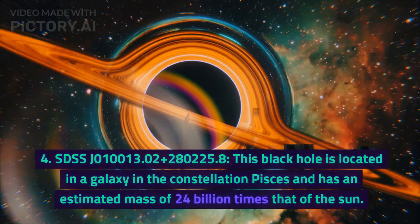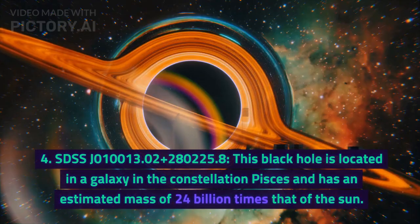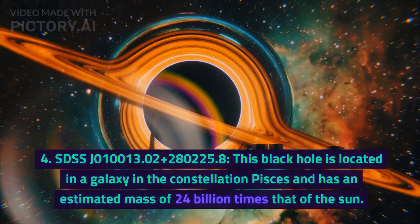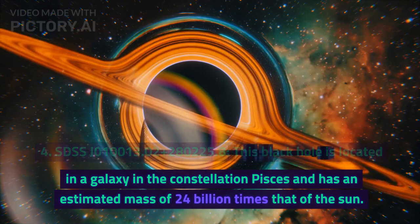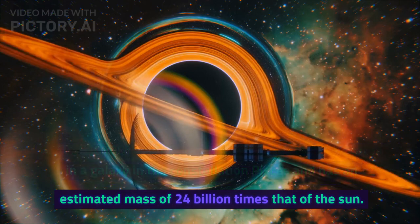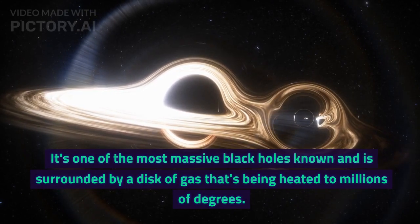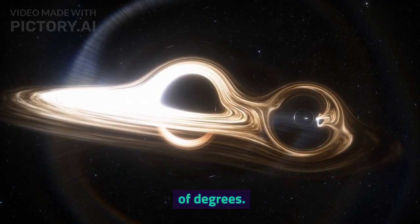Number 4: SDSS J0100+2802. This black hole is located in a galaxy in the constellation Pisces and has an estimated mass of 24 billion times that of the sun. It's one of the most massive black holes known and is surrounded by a disk of gas that's being heated to millions of degrees.